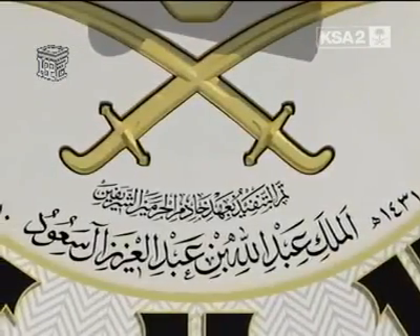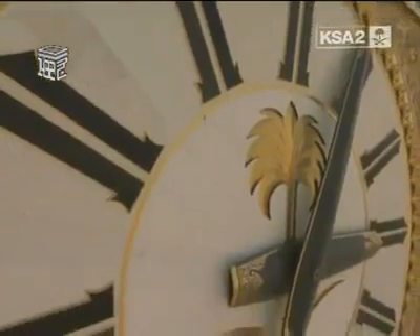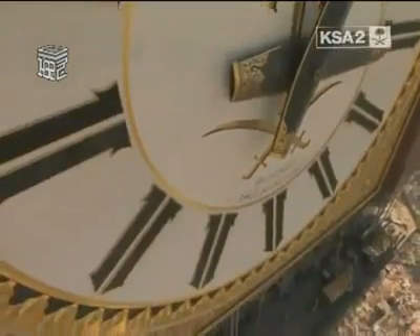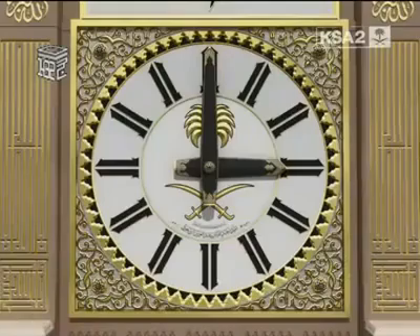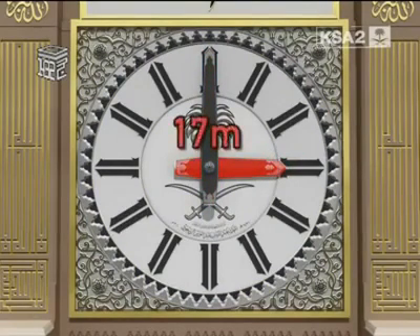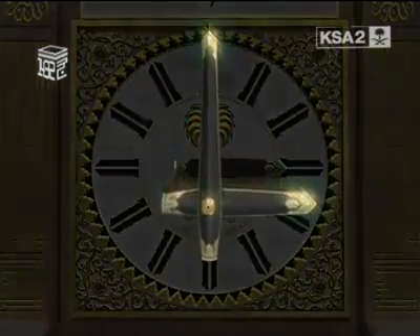In addition to this, the year in which the test operation on the first clock started — 1431 Hijri, 2010 Gregorian — is written separately alongside the inscription. The minute hands on the northern and southern clock faces are 23 meters long. The hour hands are 17 meters long. Each of the clock hands weighs six tons.